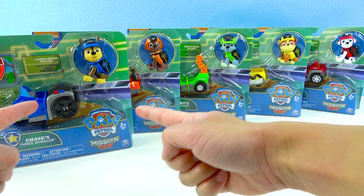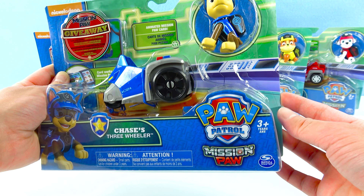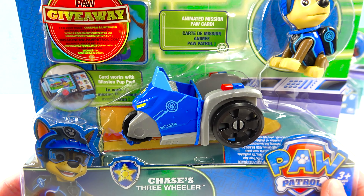Which one should we choose first? How about Chase? Totally cool! Wow, Chase looks super awesome in there! Check it out, it's the PAW Patrol Mission PAW! It's Chase's three-wheeler! Totally super-duper awesome!